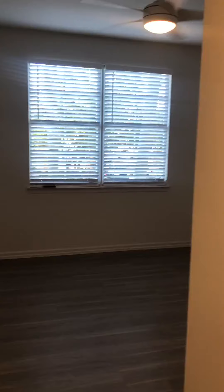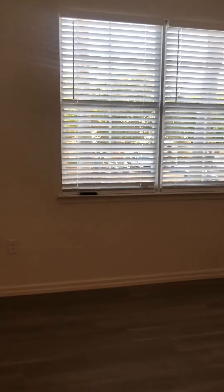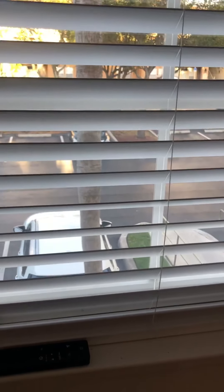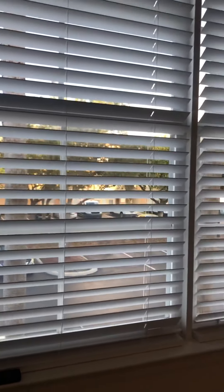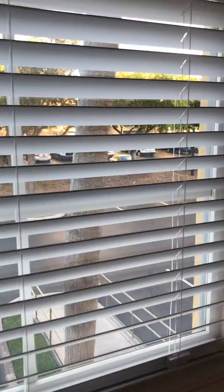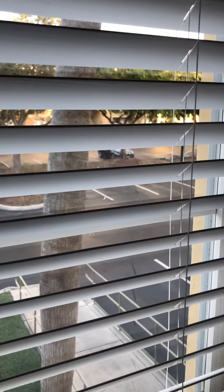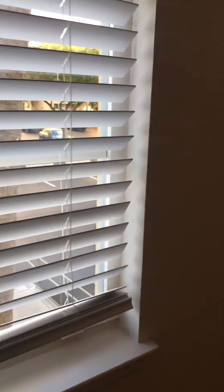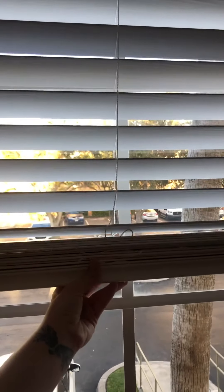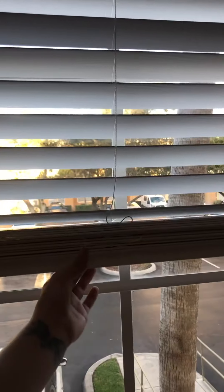This first bedroom is actually a master. It has dual windows. All of the fans in your home are going to be operated on a remote system. The windows are based on a magnet system — you just pull them up to where you want them to stop and when you let go they'll stop there; when you're done, just pull them down.